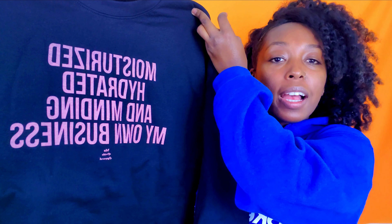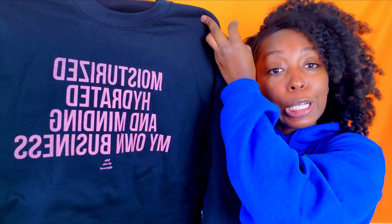The next company is My Pride Apparel, and I bought a sweatshirt from them. It says 'moisturized, hydrated, and minding my own business.' They have a lot of different sweatshirts, t-shirts, and items with cute sayings on them. My Pride Apparel.